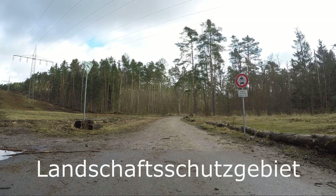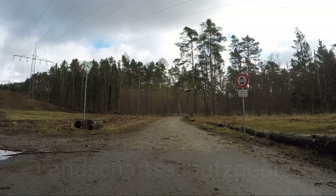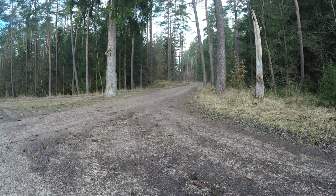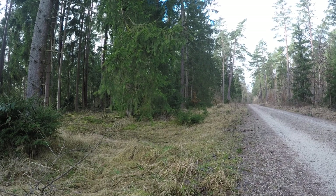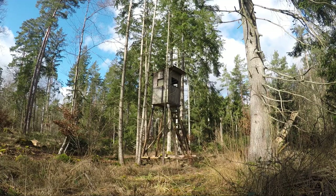Here starts the Landschaft Schutzgebiet, which translates as Landscape Protection Area. From this point to Dipasdorf it will be all gravel road. Along this unpaved road one can see many trails leading into the forest and hunting blinds.